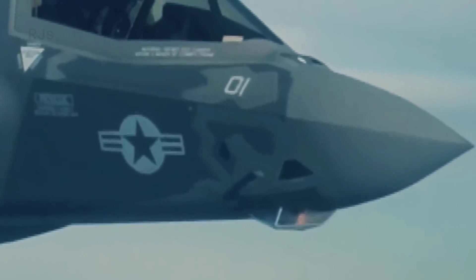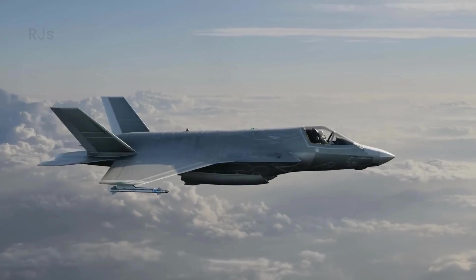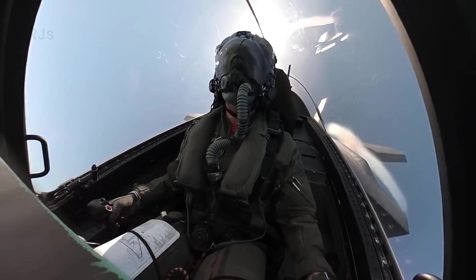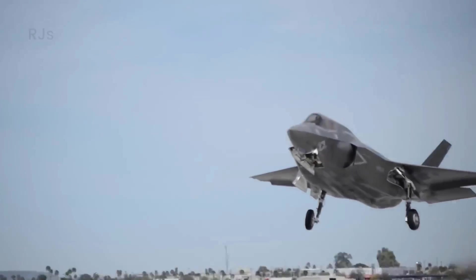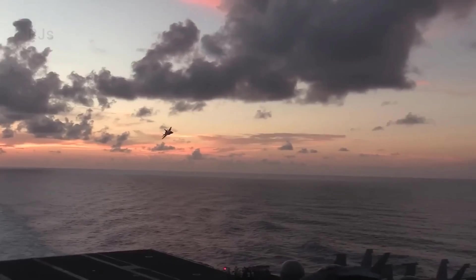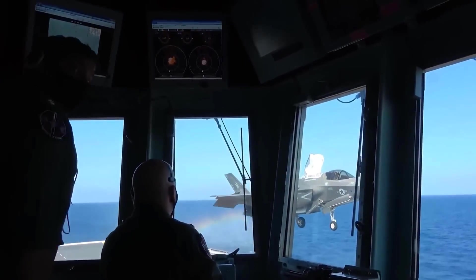Apart from its technological aspects, the F-35 also offers strategic advantages in modern warfare. The main concept behind the F-35 is interoperability — the ability to operate in an integrated manner with other aircraft and air defense systems. This allows the F-35 to share information and effectively coordinate with other aircraft in aerial formations. In modern battles involving various types of fighter aircraft and air defense systems, interoperability becomes a crucial factor for achieving success.